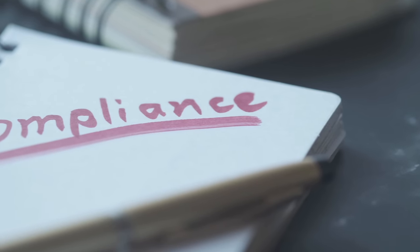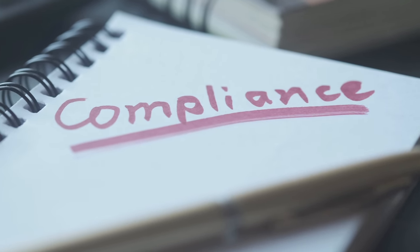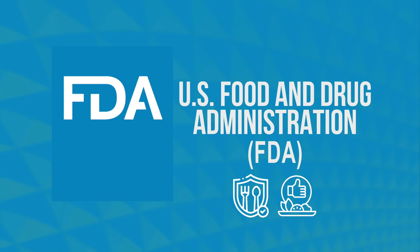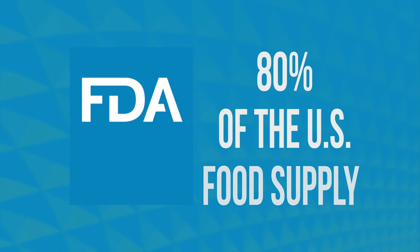Importing food into the United States requires compliance with specific regulations and requirements set by the U.S. Food and Drug Administration, or FDA, to ensure the safety and quality of imported food. The FDA regulates roughly 80% of the U.S. food supply.